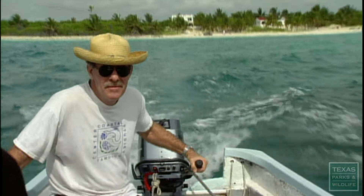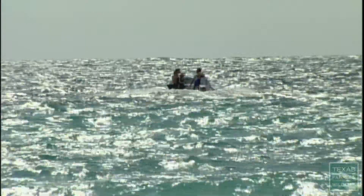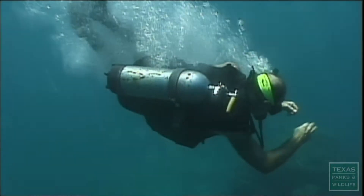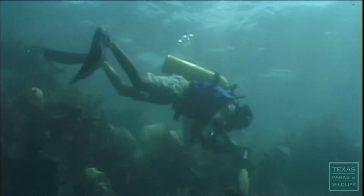I am Wes Tunnell, director of the Center for Coastal Studies at Texas A&M University in Corpus Christi. This is our 25th year of going to Mexico. It's a graduate class in ecology to allow the students the opportunity to experience a coral reef firsthand.